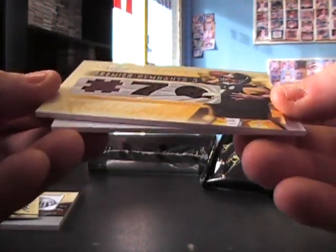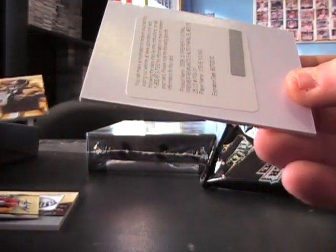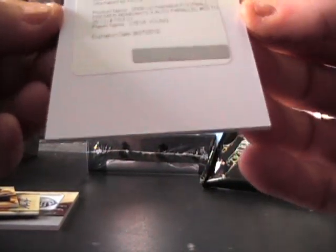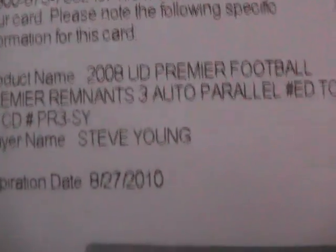Then we have a Ben Roethlisberger game-used jersey, number to 25, and Steve Young — Upper Deck Premier Football premier remnants, three auto parallel, number to 25. Steve Young — that's a nice hit too.